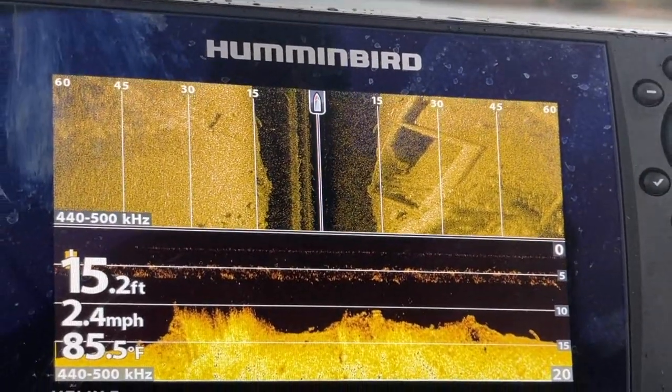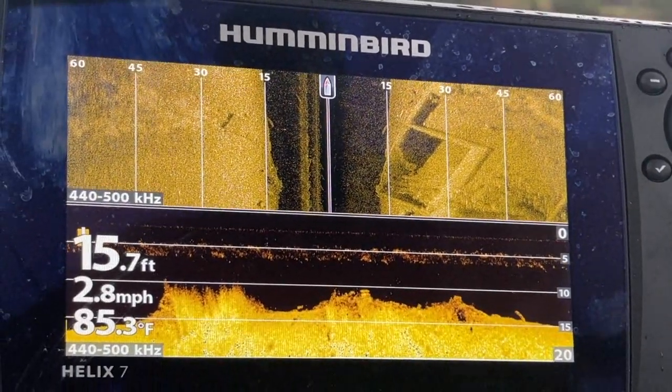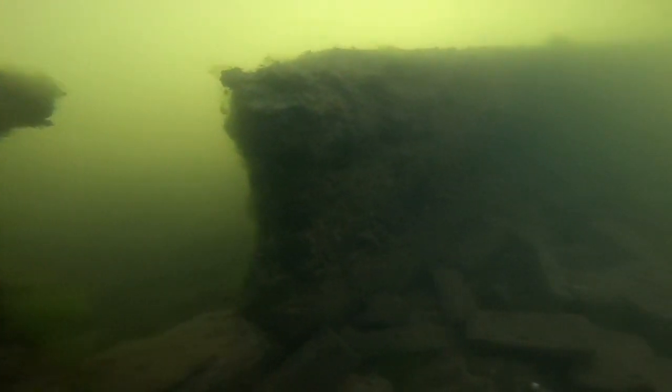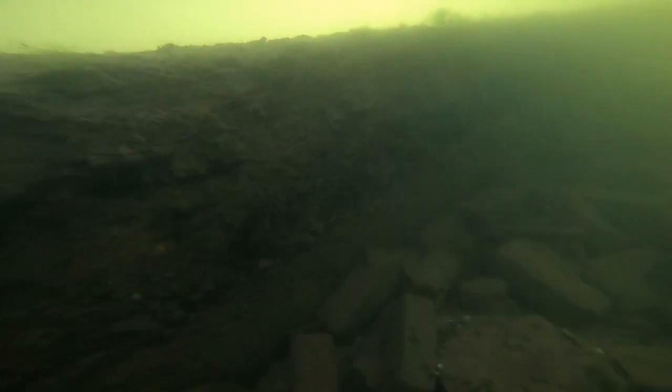There's a feature coming up right here I want you to look at — it is the basement and the steps going down to the basement. You see the two dark rectangles there. So I've got a couple of videos that I've shot of this feature.